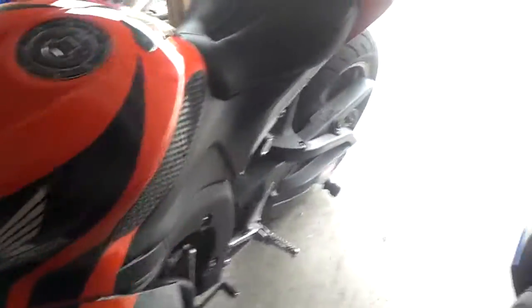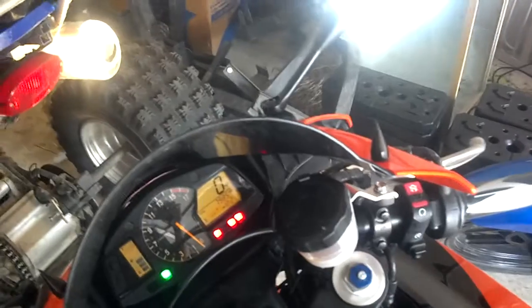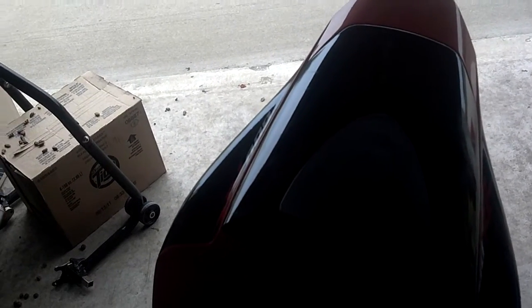I guess I'll start it up then. Got the Saddleman seat on it too. It's pretty loud — I mean, I dig it. And I got the underglow on it too.